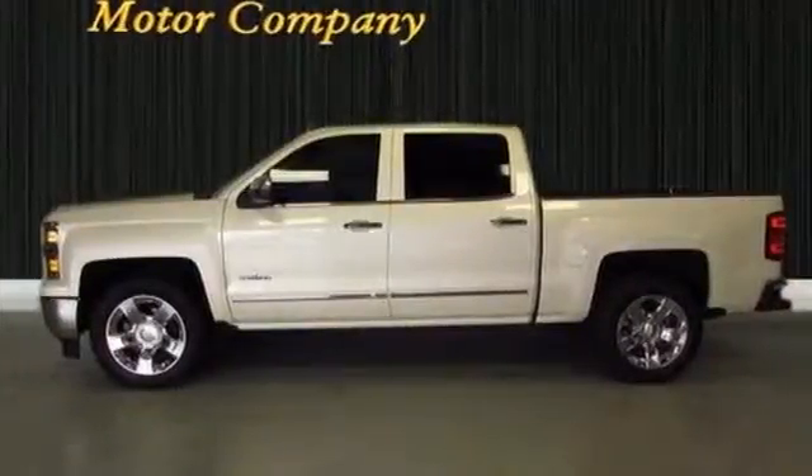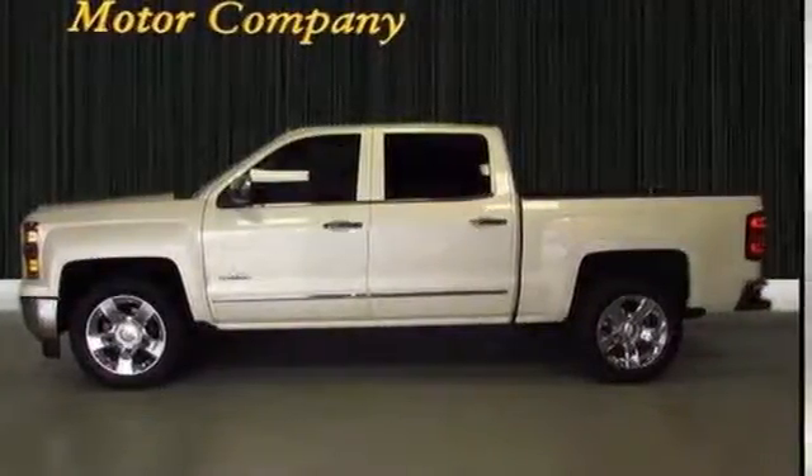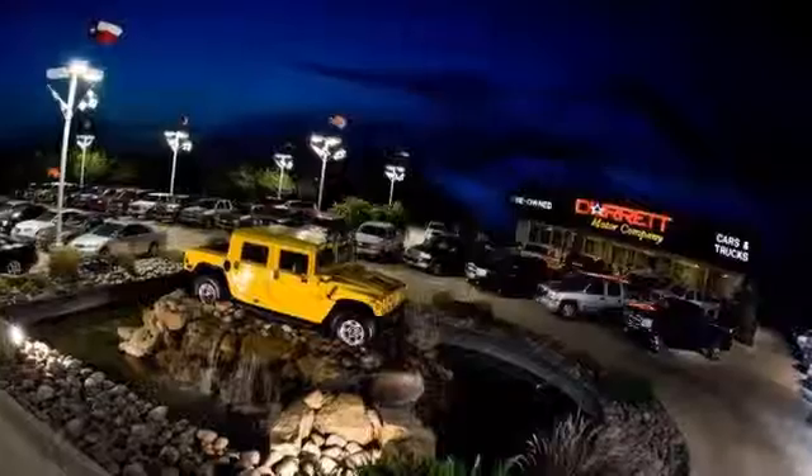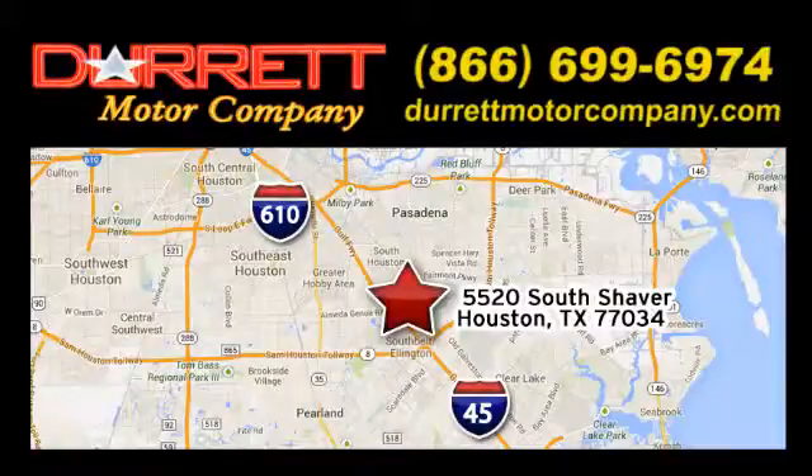Put this pickup to the test. Come in today. We offer superior vehicles, come and see for yourself. We are easy to find on 5520 South Shaver, one half mile east of the Gulf Freeway exit 34.